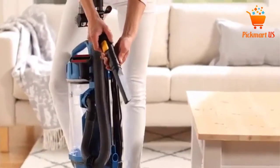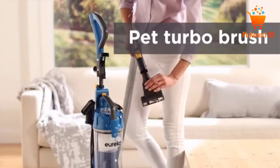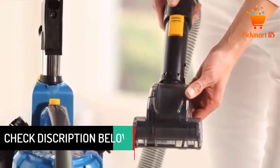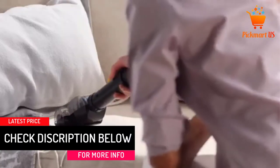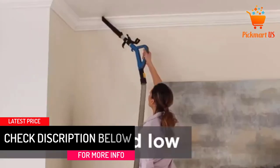The Eureka Swivel features swivel steering and LED headlights. This vacuum also has a powerful motor that will deep clean hard floors, carpets and area rugs. Moreover, the filter is washable and does not need to be replaced — you just need to rinse it with cold water.